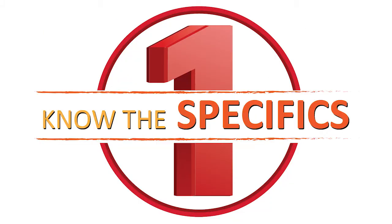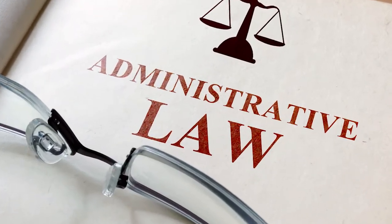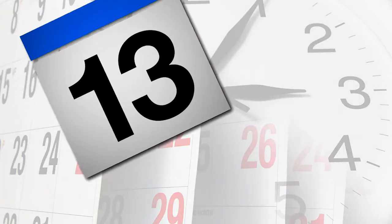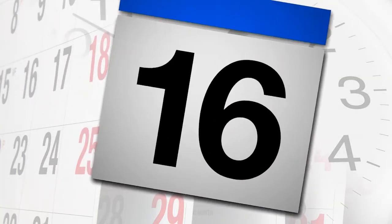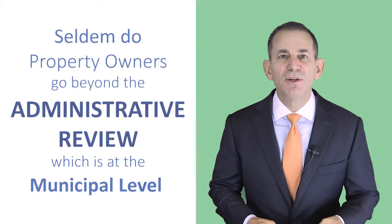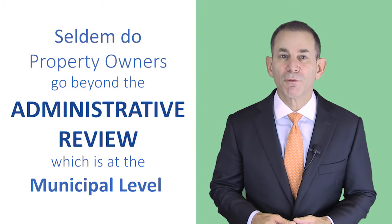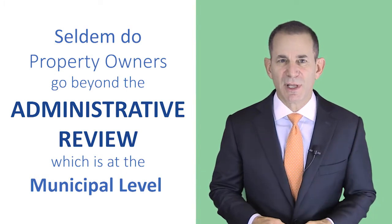Number one: know the specifics. There are two levels of review when it comes to tax certiorari — administrative and judicial. It is important to know that the full process can take up to 18 months to complete. However, seldom do property owners choose to go beyond the administrative review, which is at the municipal level.